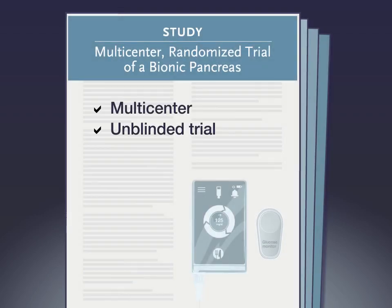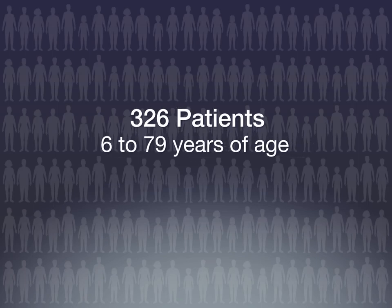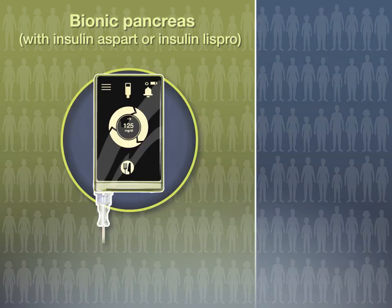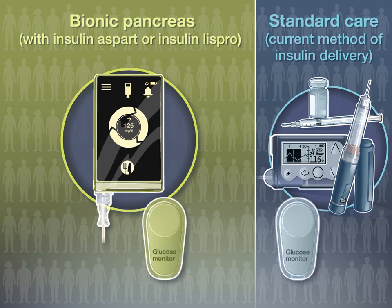In this multi-center, unblinded trial, sponsored by the National Institute of Diabetes and Digestive and Kidney Diseases, 326 patients 6 to 79 years of age were randomly assigned in a 2 to 1 ratio to either the bionic pancreas with insulin aspart or insulin lispro, or to standard care. Participants in the standard care group continued to use the insulin delivery method they were using at enrollment. All participants were provided with a real-time, continuous glucose monitor.